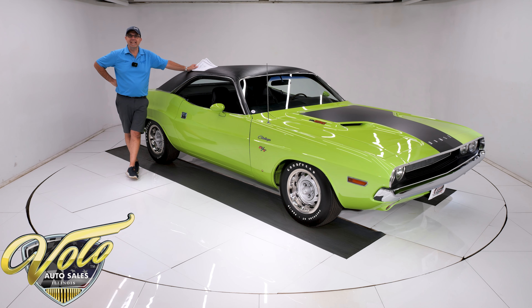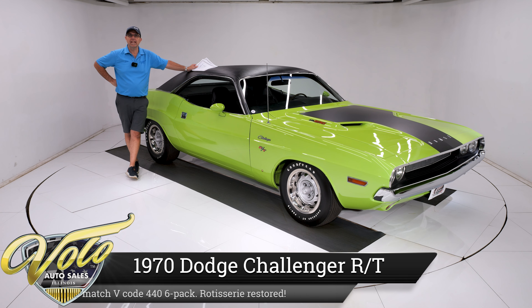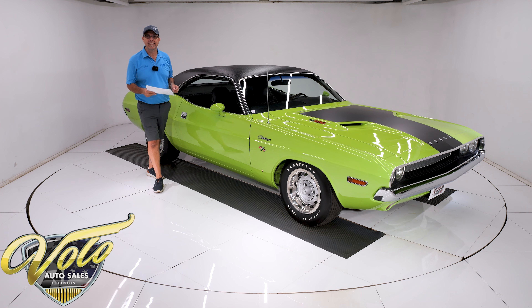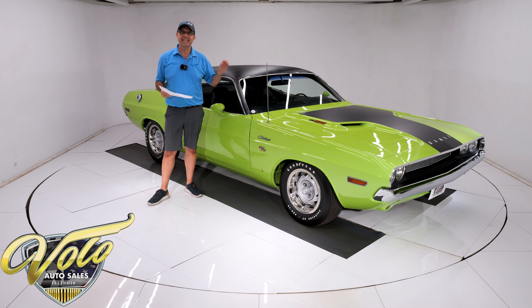We got a big dog here with us today. This is a 1970 Challenger V-Code. For those of you that don't know what a V-Code is, that's the letter in the serial number that designates this is a 440 six-pack car. That Magnum motor makes 390 horsepower.